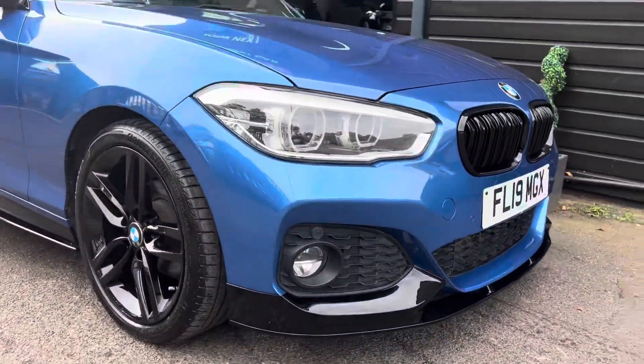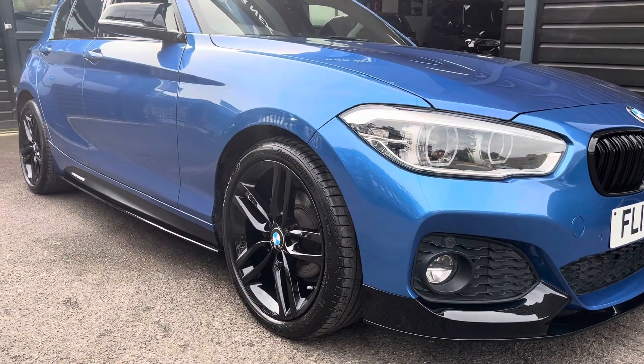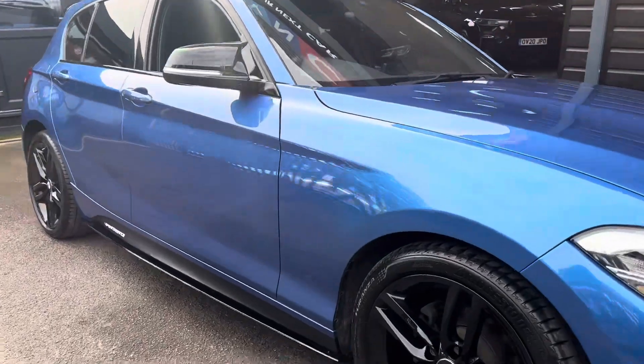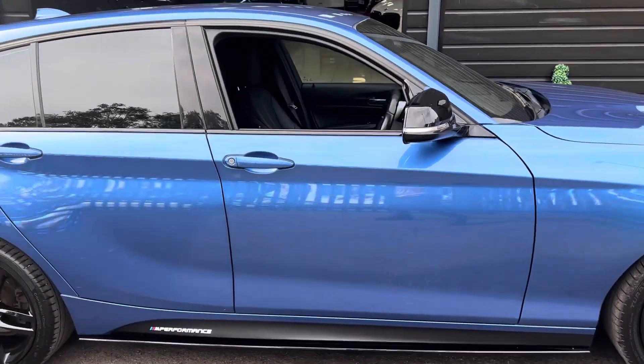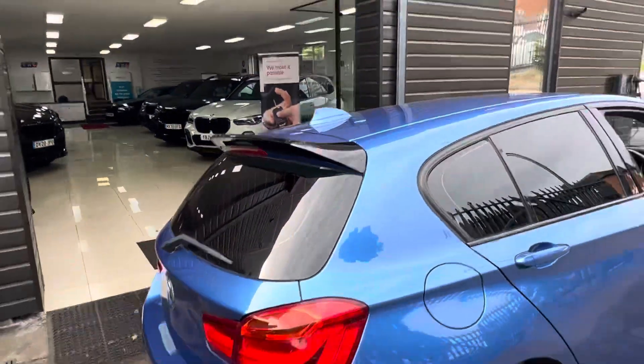Three piece front splitter, twin slight kidney grills, original 18 inch wheels recoloured in high gloss black. You'll see the upgraded mirror caps in high gloss black, side bars and then performance decals, privacy glass, rear spoiler — it's a really nice addition.